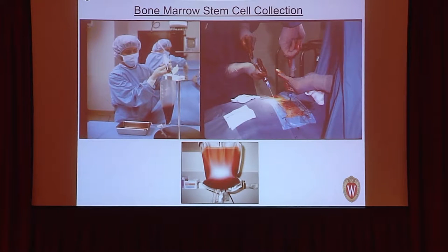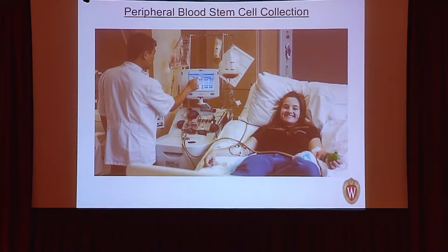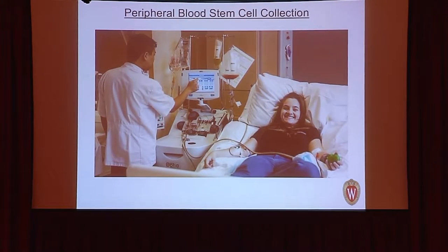The procedure involves going to the pelvic bone approximately 200 to 300 times, collecting about 3 to 4 ml each time. A more modern method involves giving the donor GCSF and sometimes Mozobil, which releases stem cells from the bone marrow into the peripheral blood. The donor is then connected to a leukapheresis machine: blood exits one arm, is centrifuged to separate stem cells, which are collected, and the remaining blood is returned to the donor.